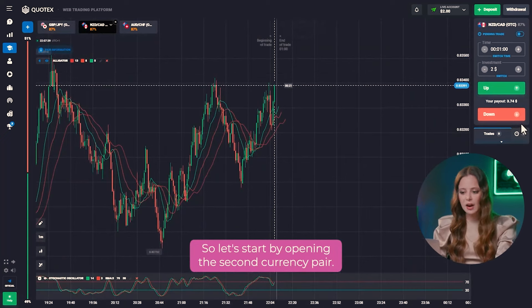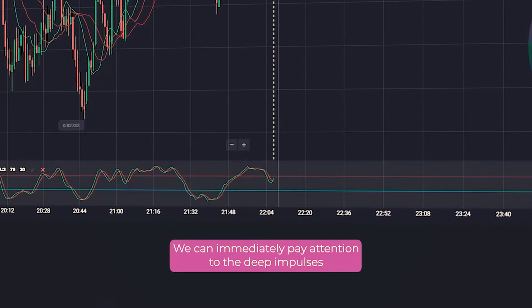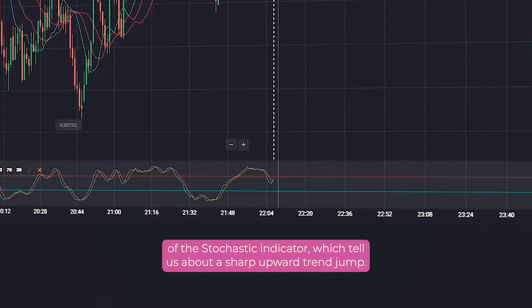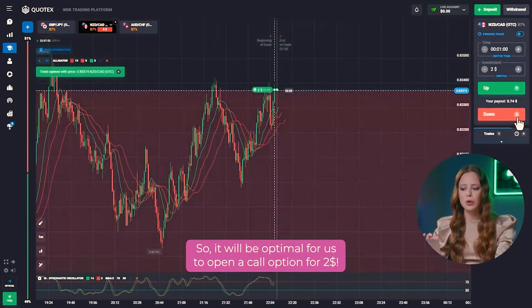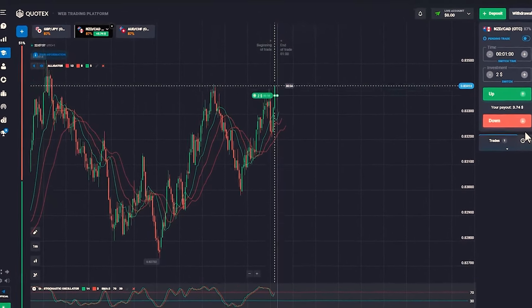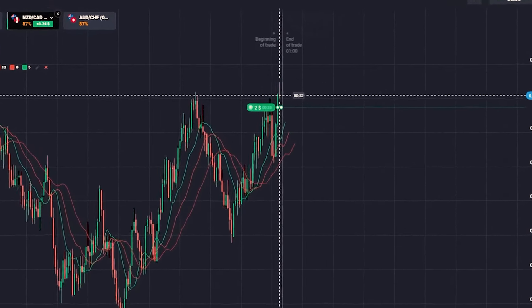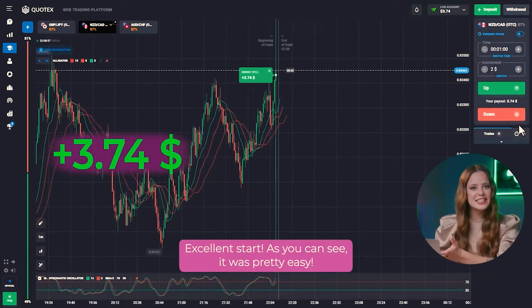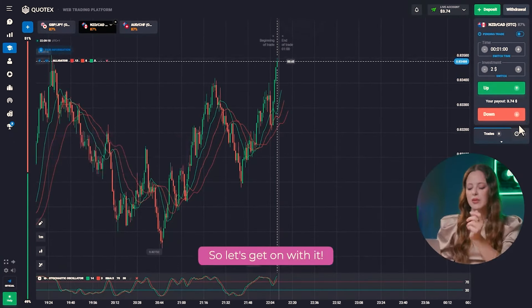Let's start by opening the second currency pair. We can immediately pay attention to the deep impulses of the stochastic indicator, which tell us about a sharp upward trend jump. It will be optimal for us to open a call option for $2. Excellent start! As you can see, it was pretty easy.